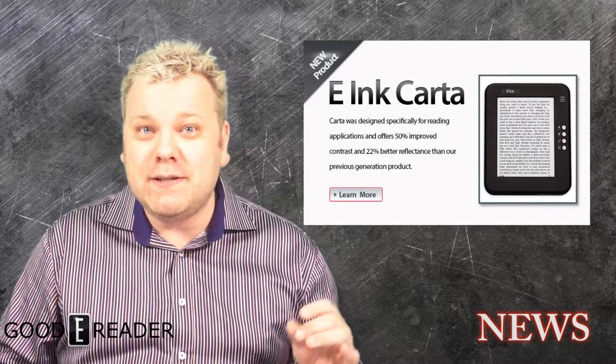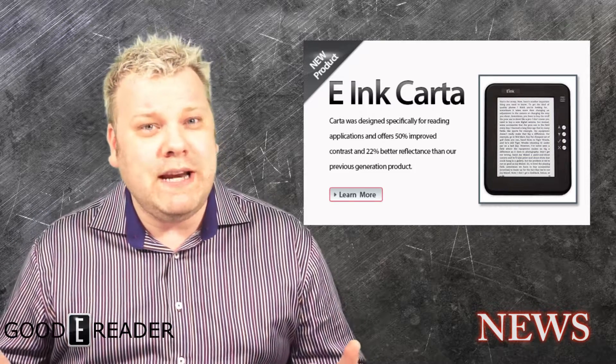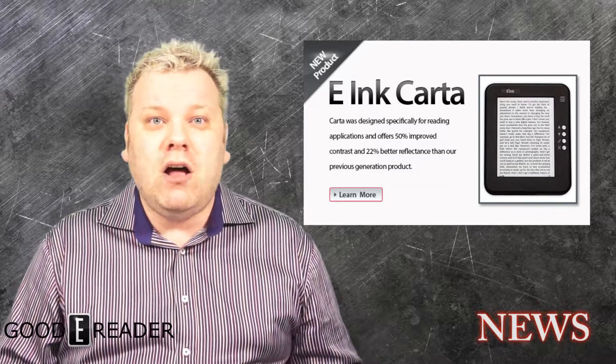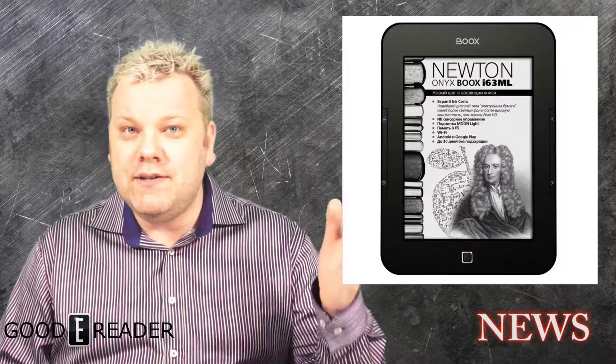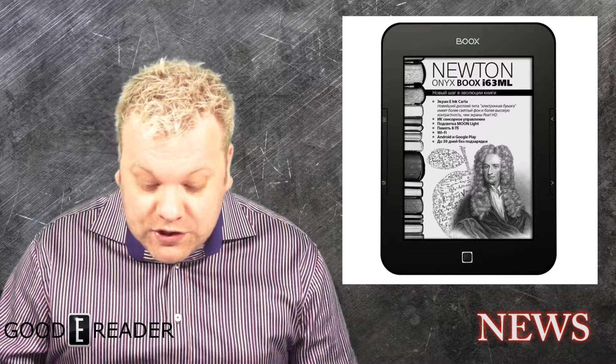It's every six pages. But still, it gets you sort of out of that spirit of reading a book. With Carta, you don't actually see the full page refreshes at all, and if they do occur it's every chapter. So you can actually read like 30–40 pages seamlessly. This is the new technology with the Onyx Books Newton, which I really like.